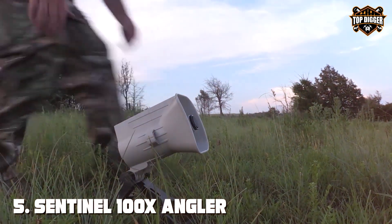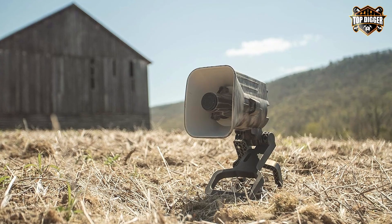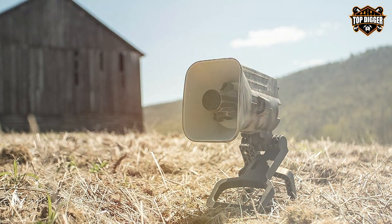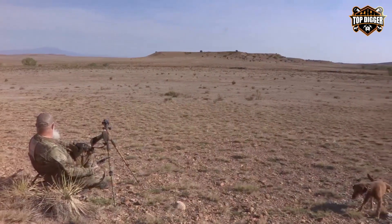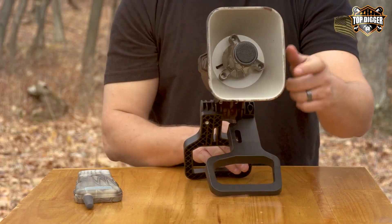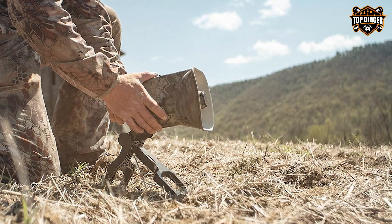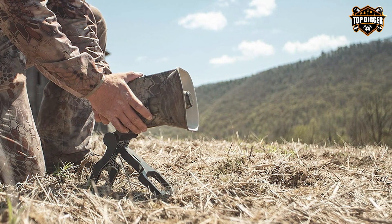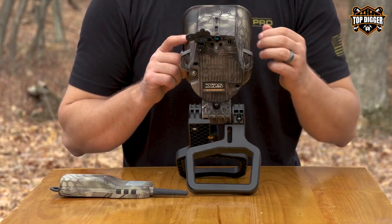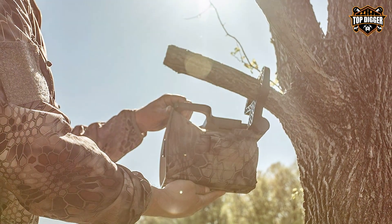Finally, the number five position is held by the FOXPRO X-Series Electronic Predator Call. Prepare to take your predator hunting to the next level with the FOXPRO X-Series. FOXPRO is known for producing top-of-the-line game calls, and the X-Series is a testament to their commitment to excellence. This electronic caller boasts an impressive library of 100 high-quality sounds, from distressed prey to aggressive predator calls. The remote control offers a range of 300 yards, allowing you to remain hidden while drawing predators closer. The innovative FOXPRO X-SION technology allows you to mix and match sounds, creating a customized calling sequence tailored to your specific hunting needs. The integrated decoy and dual speakers add realism and draw predators in from a distance. Constructed with durability in mind, the FOXPRO X-Series is built to withstand the toughest hunting conditions, ensuring it remains a reliable tool for years to come.